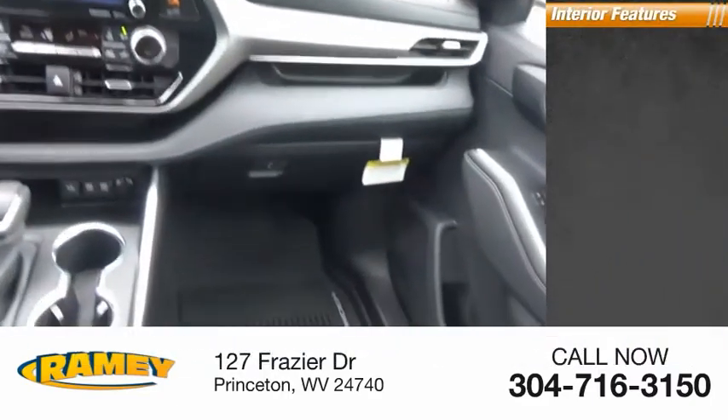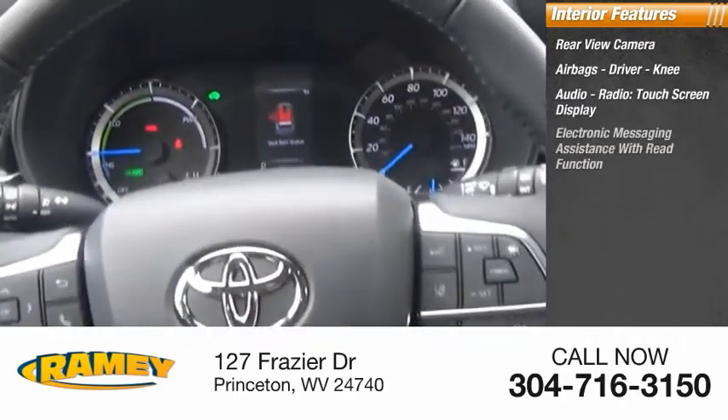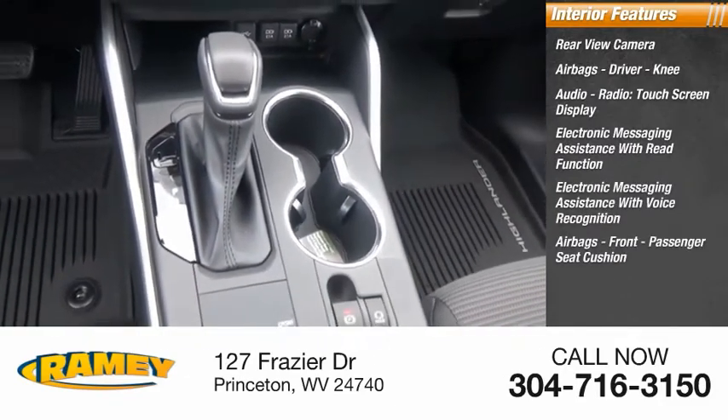Inside you'll find rear view camera, airbags — driver, knee — audio radio, touchscreen display, electronic messaging assistance with read function, electronic messaging assistance with voice recognition, airbags front passenger seat cushion.